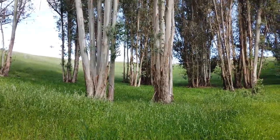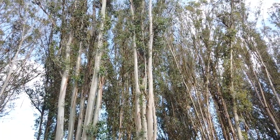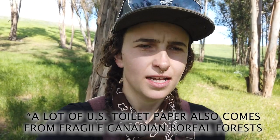Before I dive into the three nature's toilet paper plants, I just want to talk for a minute about toilet paper itself — it is a huge environmental problem. Most conventional toilet papers are made from eucalyptus trees. I'm standing here in a eucalyptus grove in northern California, but unfortunately the majority of toilet paper — the seven billion rolls used annually in the United States — are coming from abroad.